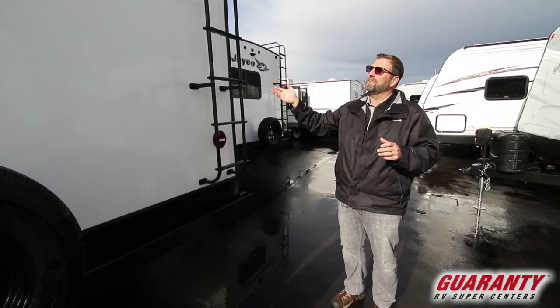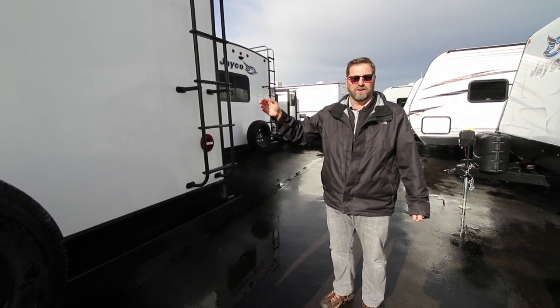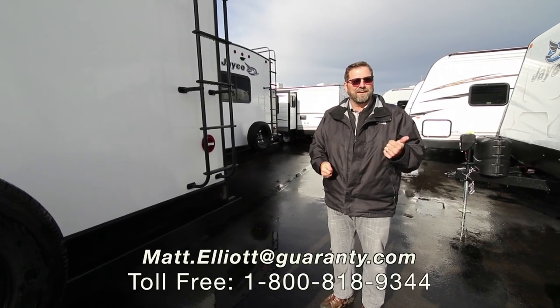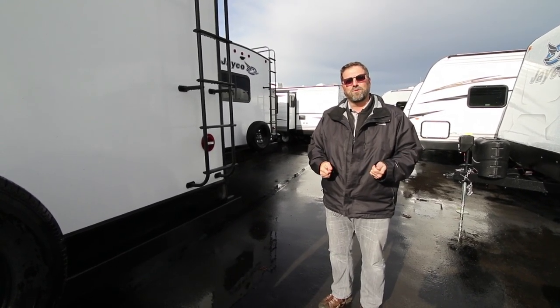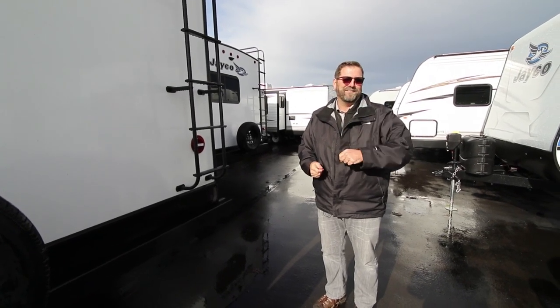I hope you like this video and I hope that you're interested in taking a look at this new 27 RB White Hawk from Jayco. My name is Matt Elliott and if you have any questions just give me a call. My number is 541-954-8495. Thanks a lot, have a great day.